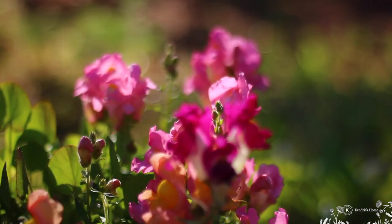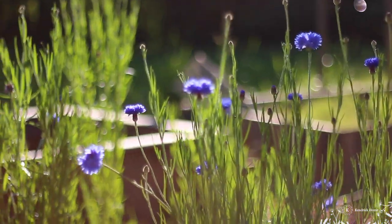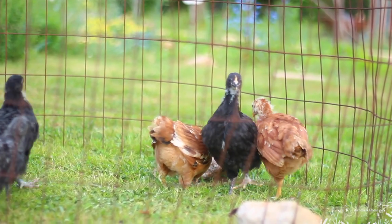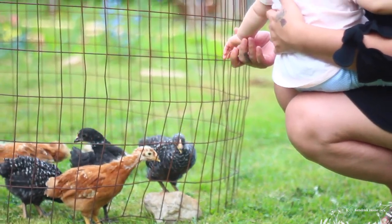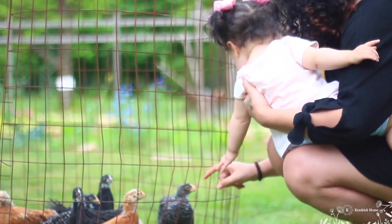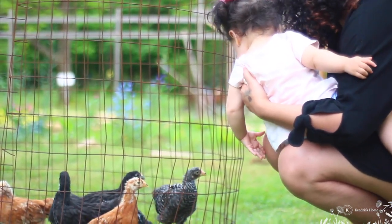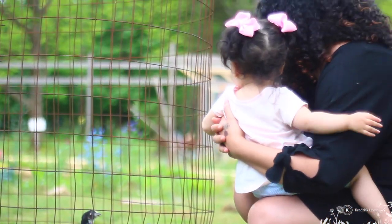The garden is bursting with life, the flowers are starting to bloom, and I'm so thrilled about it. Our chicks are coming outside and getting some fresh air. We have a temporary home for them in this cage here, and we're working on their chicken coop. I'll show you the chicken coop build in another video.